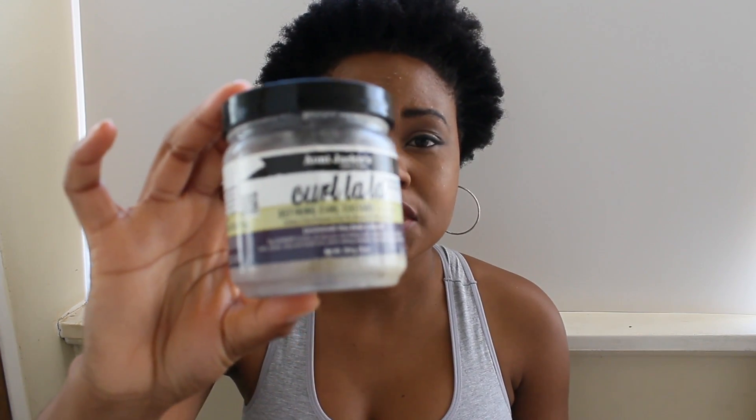This is the Color Light Defining Curl Custard. I don't necessarily use it for curls - I just use it in my LOC method, which stands for liquid, oil, and cream. I've explained this in my previous video. After my wash and conditioner, I start with this straight after, whichever conditioner I'm using at the time. I used it last year and it works amazingly.